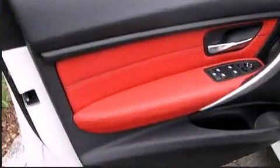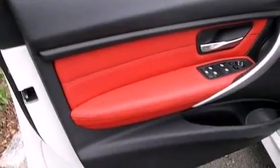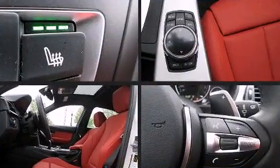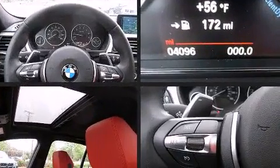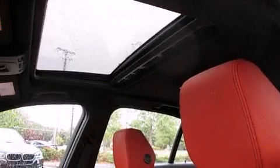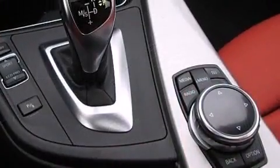BMW ensures the safety and security of its passengers with equipment such as dual front impact airbags with occupant sensing airbag, head curtain airbags, and four-wheel disc brakes with ABS. Brake Assist technology provides extra pressure when applying the brakes.